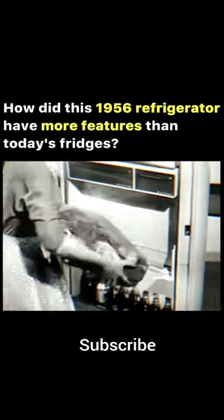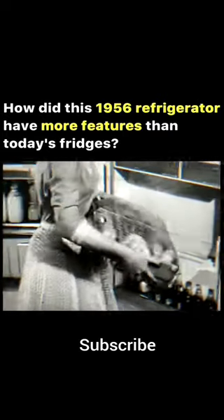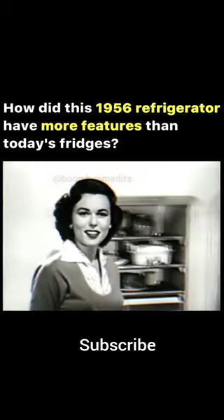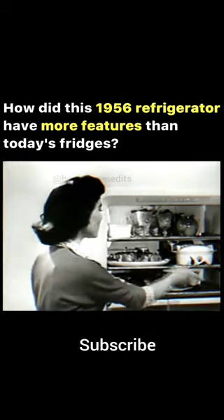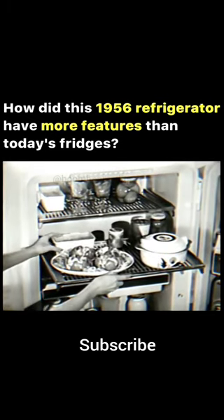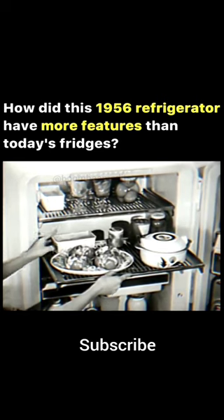And it also lifts out, so you can take it over to the sink when there's a fresh supply to be washed and put away. But that's just the door. Think of all you can store in here on these big firm shelves that roll all the way out to you, so you can get at the food in back without moving anything in front.